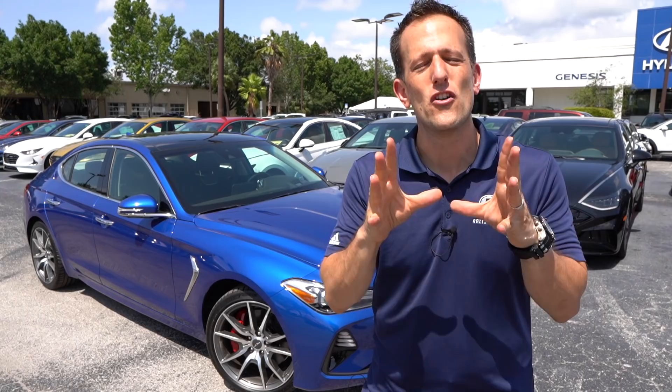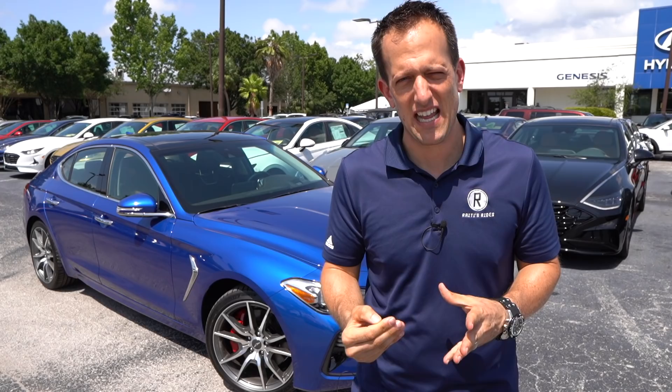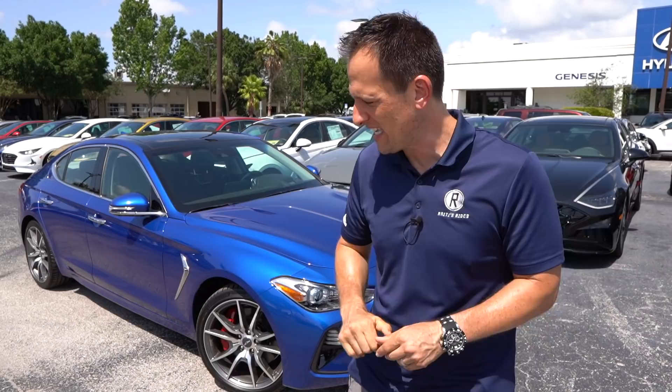2019 was a big year because that was the introduction of the G70, and it was so good that it won North American Car of the Year. What I want to do with this review is pose the question: if you want a luxury sports sedan and you don't really care too much for the name badge, should you go with the Genesis G70, or should you go across the street to the sister brand Kia and get a Kia Stinger GT? Because guess what — they're both on the same chassis. Let's dive into this 2020 Genesis G70.